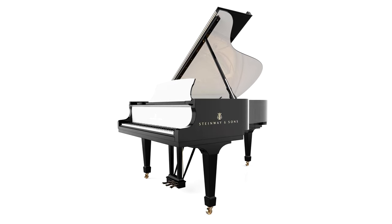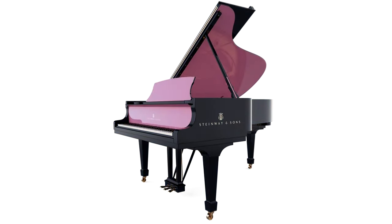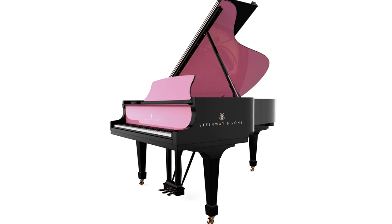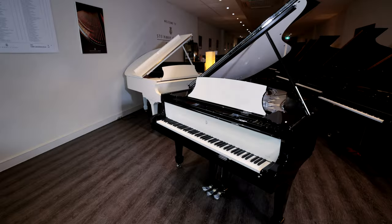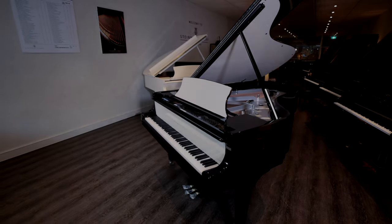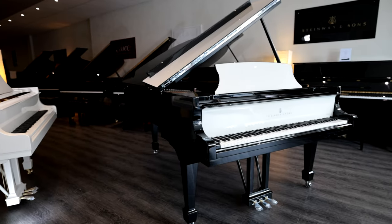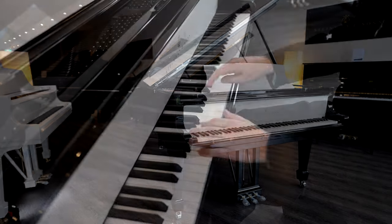The Steinway Color Collection offers a fresh take on the classic Steinway. You can come up with your own color combination and order something that makes owning the world's best piano even more special. This black and white combination was ordered by Steinway Galleries Australia management as a stunning addition to the range of new pianos recently arrived.